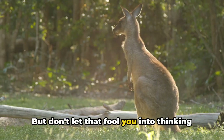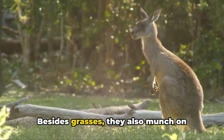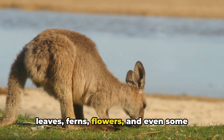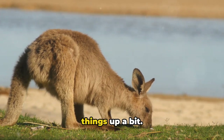But don't let that fool you into thinking they're one-trick ponies. Kangaroos have quite the diverse palette. Besides grasses, they also munch on leaves, ferns, flowers, and even some types of moss. So while they may have their favorites, they're certainly not opposed to mixing things up a bit.